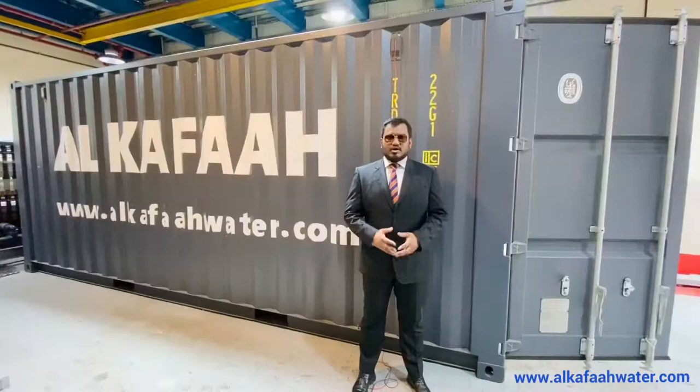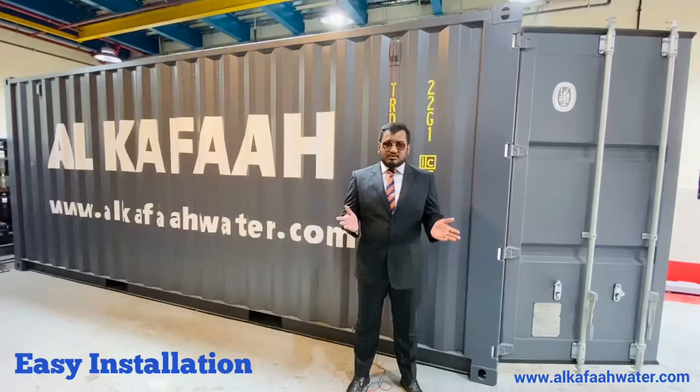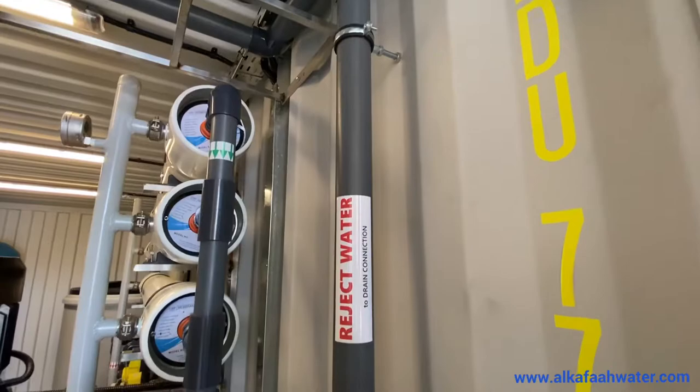All containerized units by Alkafaz are fully factory pre-installed. Their plug and play design makes it easy to ship, transport or move, and requires very minimal work at site. The only piping installation required at site is outside the container to connect the feed inlet, the product outlet and the drains.